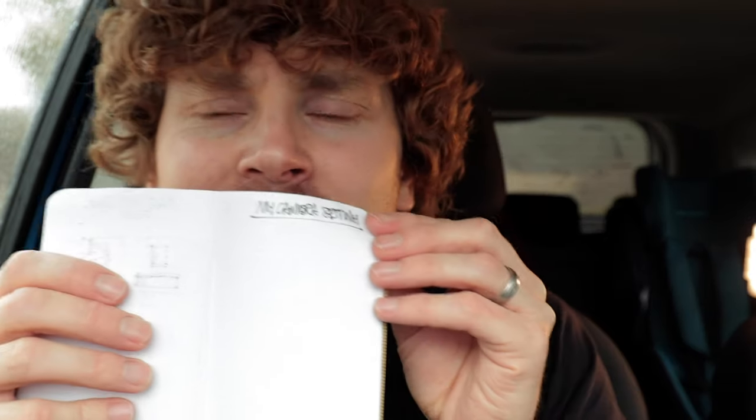Two weeks ago my camera settings video — there it is, that's all the notes I made on it. Can you see it says the heading: 'My Camera Settings'? Completed, corner folded down.